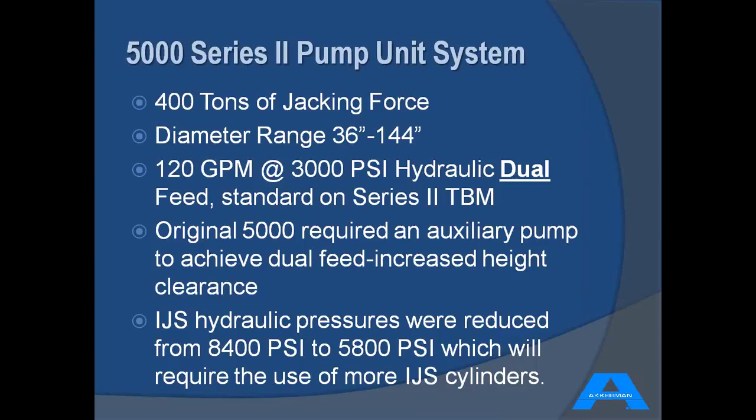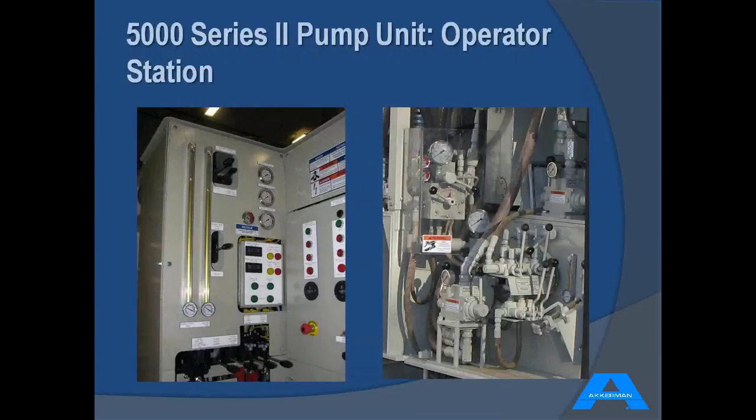One of the ways we improved component availability was to reduce the overall hydraulic pressure of the machine, which also made the machine safer. The IJS cylinders are now only rated at 5,800 PSI. That slight drawback will require the use of either more cylinders or a slightly larger diameter cylinder to get your maximum benefit from an IJS joint. You can see the updated 5000 Series 2 operator station on the left of the picture.